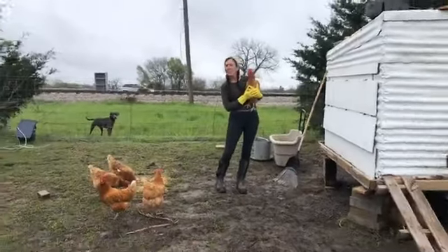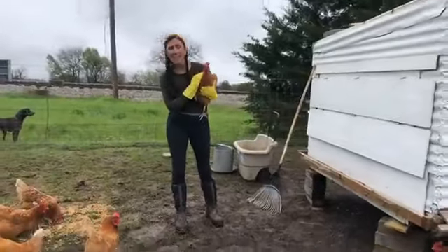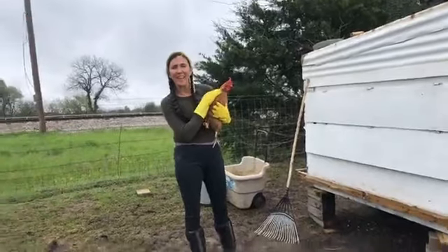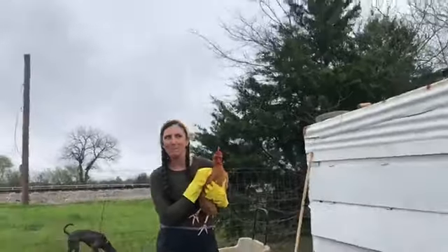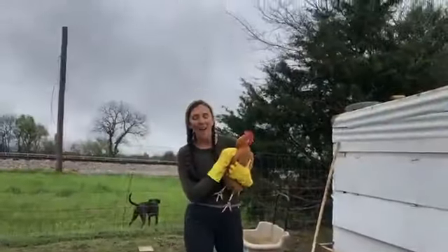Hi everybody! Welcome to the Cedar House Farm Chores. This is our little chickens over here, and I'm going to show you today how we feed our chickens, collect the eggs, and how we clean out the coop — which is everyone's favorite job at the Cedar House. Maybe not. It is the hardest job we have out here.